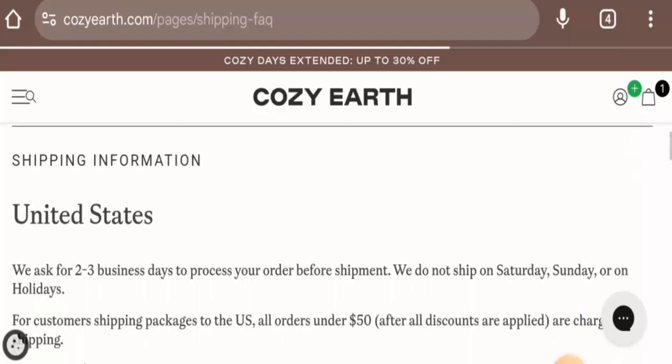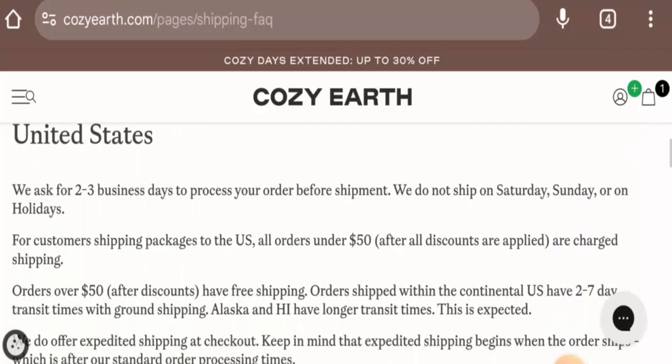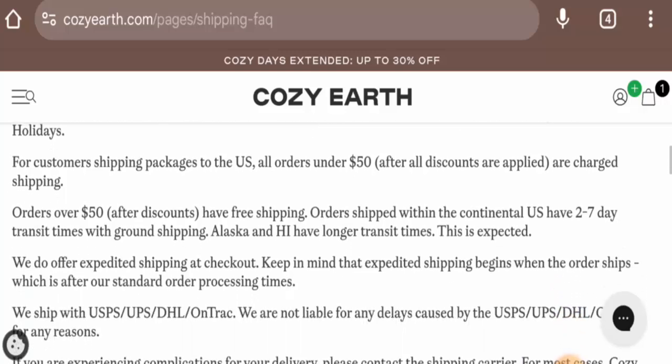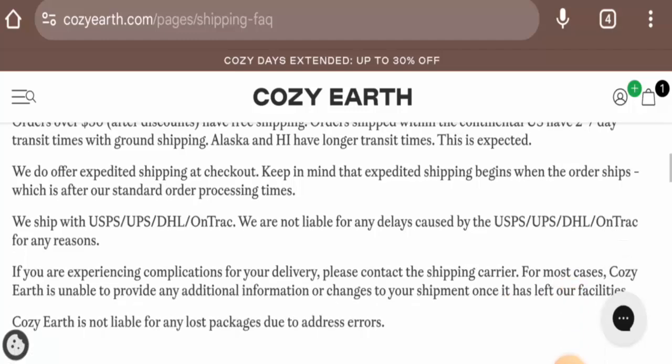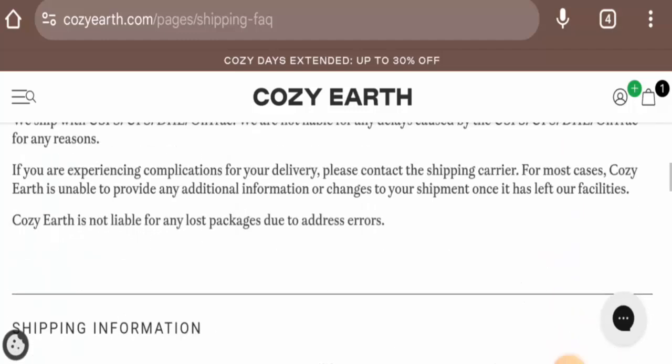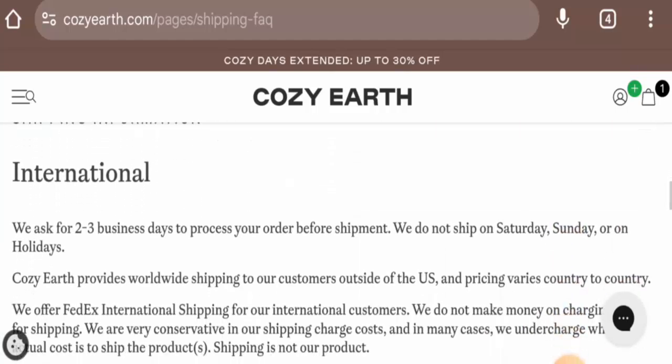In the United States, processing takes two to three business days. They do not ship on Saturday, Sunday, or on holidays. They offer free shipping on orders over $50. Orders shipped within the continental US have a two to seven day transit time with ground shipping. There is international shipping available as well.